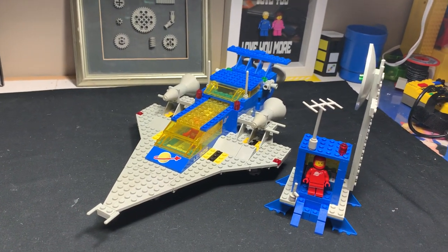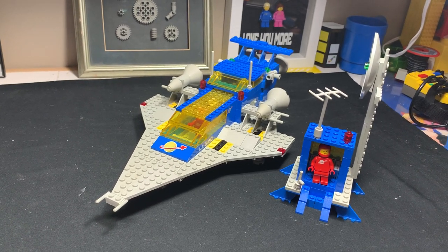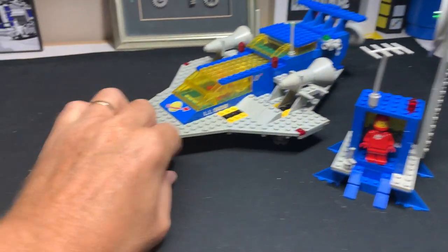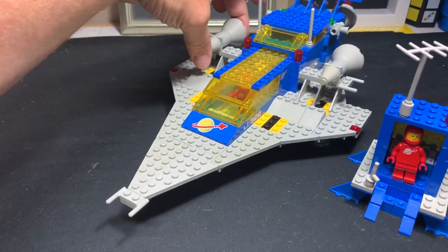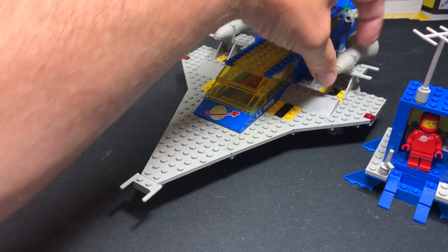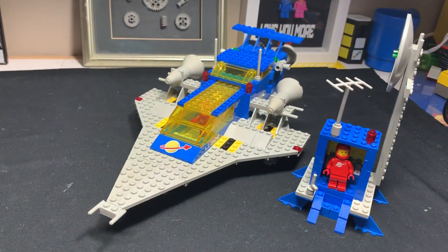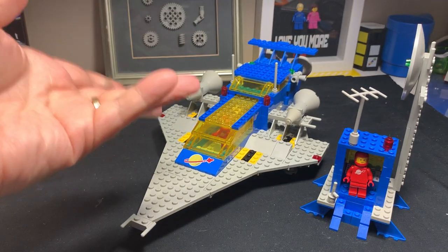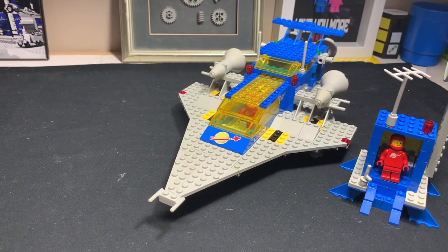As most people watching this would know, this is the original 928 — or 497 for those people who had to buy the set by number. It's 928 to me because that's what it says on the side of the ship. It was actually sold in some countries as 928, and I honestly can't remember which way it was sold in Canada.